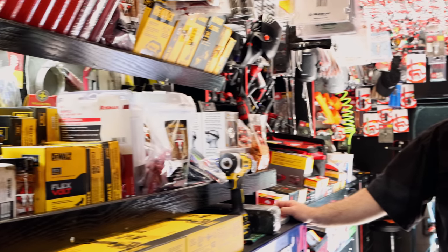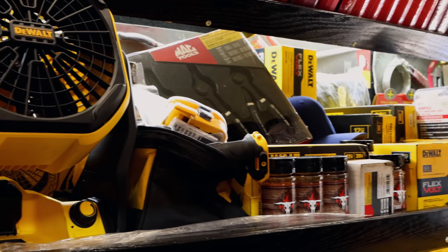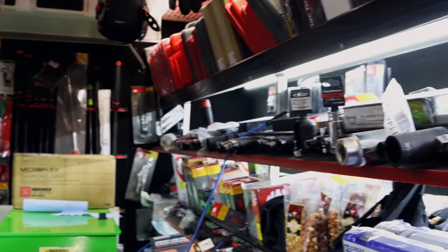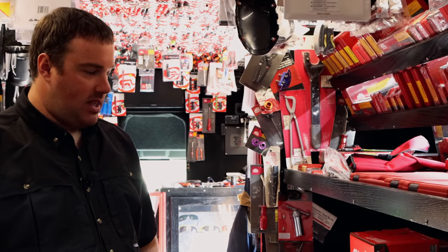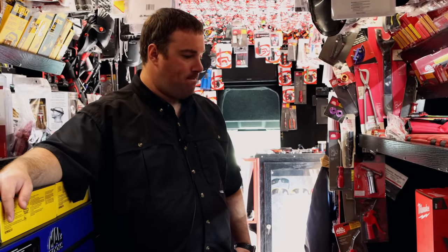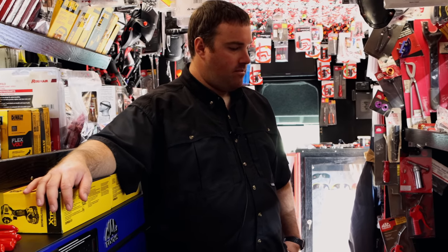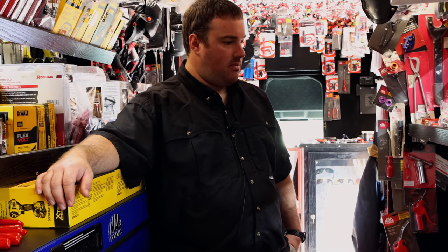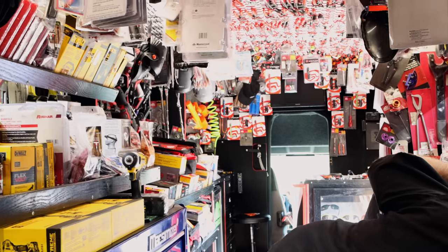Well what other new stuff you got? Man, we filled it back up - I don't really know where to start. Stuff's finally starting to come back in a little more. These were a big deal that we finally got back in - been waiting on these forever. And I've got in another one of those new DeWalt kits on a deal. So you got the new magnets down there - yeah, I've been waiting on the long ones for a while.